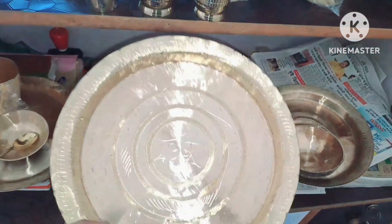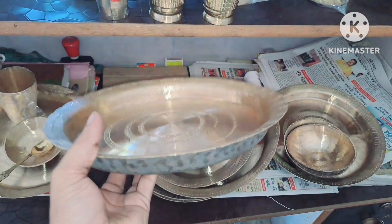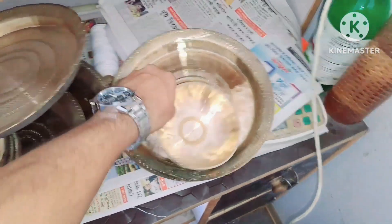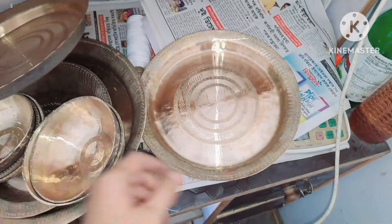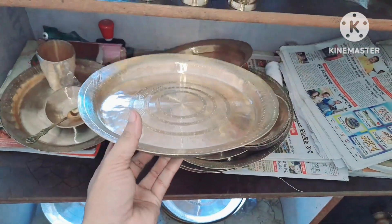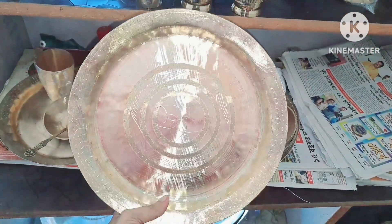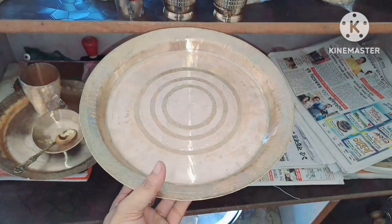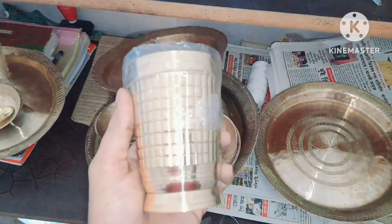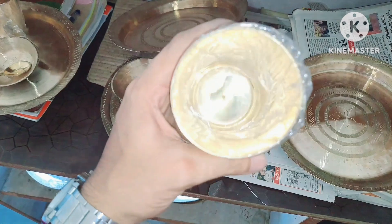This is 8 grams. This is 13 grams of 5 grams. This design is very good. How do you find it at the place? It's very good.